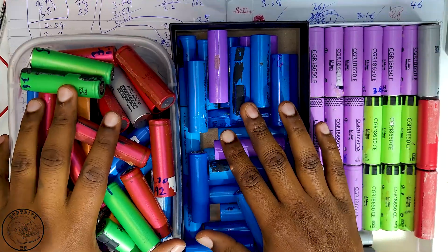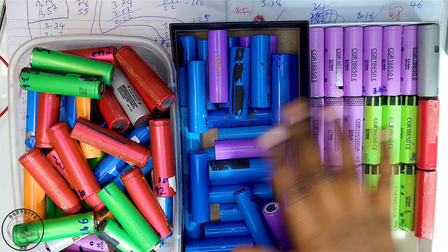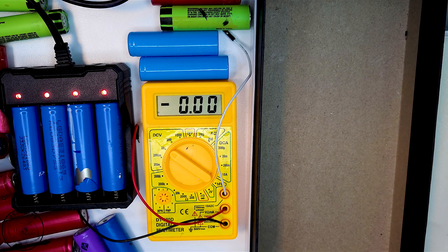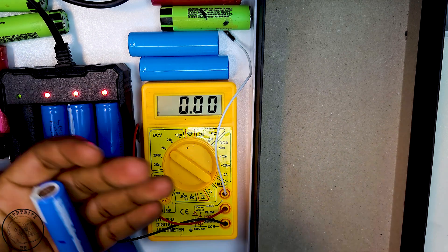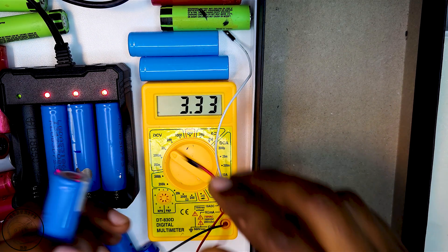During this sorting process, I had to dispose of approximately 30 cells that were physically damaged or showed a reading of 0.00 volts, indicative of a completely failed battery. Following this initial screening, I found that I was left with fewer than 100 cells that appeared to be usable, though my concern remained regarding the group of cells with voltages below two volts.